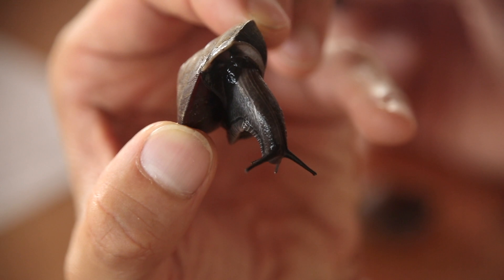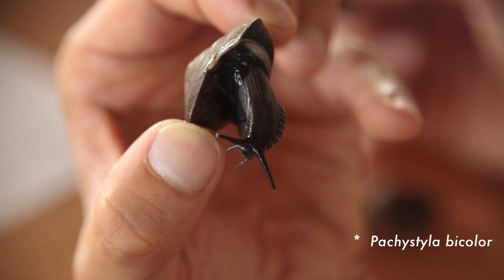The largest surviving Mauritian native snail is called Pachystyla bicolor. Mauritius had at the time of human settlement somewhere around 130 species of native or endemic snail, and since human settlement about a third of those have become extinct, a third are critically endangered of becoming extinct, and a third are probably secure.